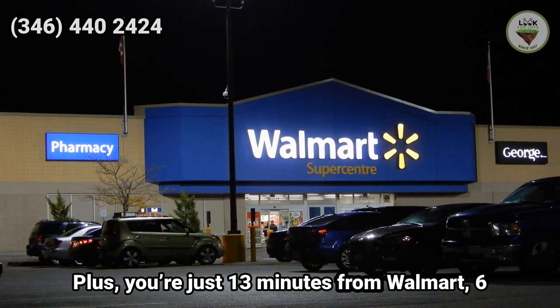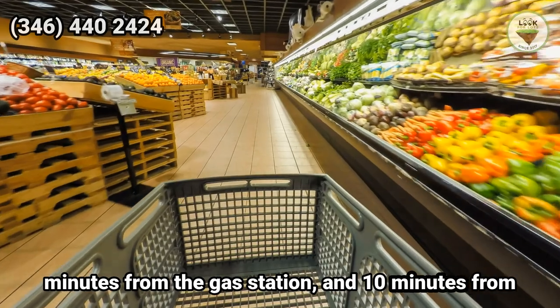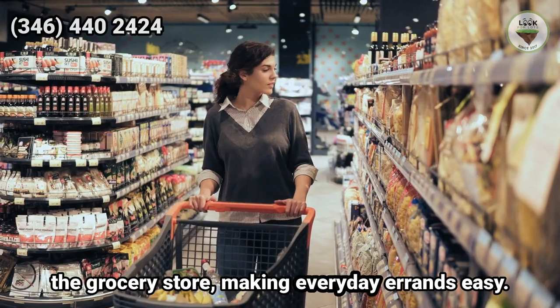Plus, you're just 13 minutes from Walmart, 6 minutes from the gas station, and 10 minutes from the grocery store, making everyday errands easy.